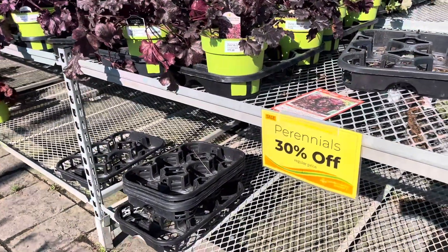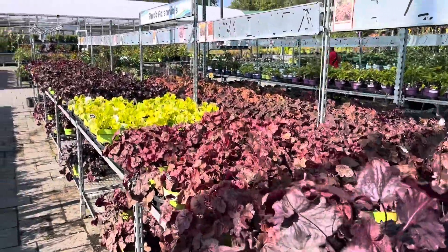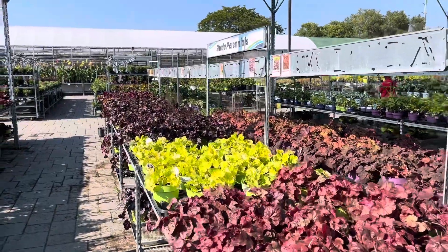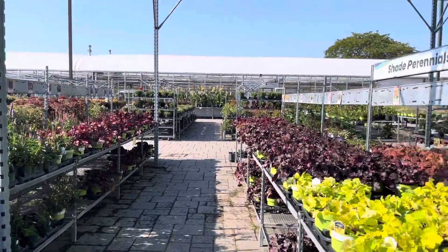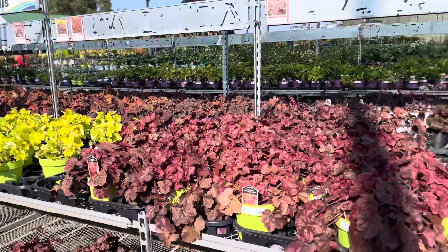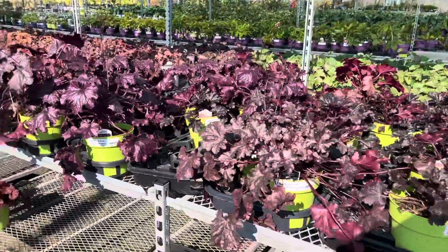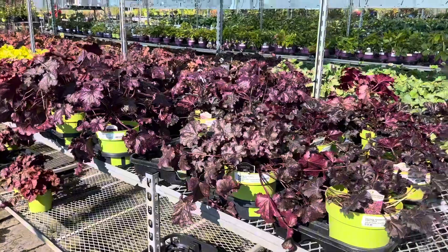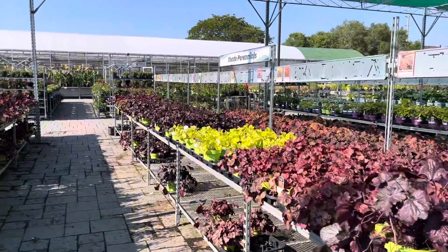And their heucheras are part of the perennial sale, so they're 30% off. Look at all these colors — oh my gosh. I love heucheras. They are what I use for a pop of color in the garden. And the great thing is that you don't have to deadhead them, and they maintain color all season long. Love, love these guys.